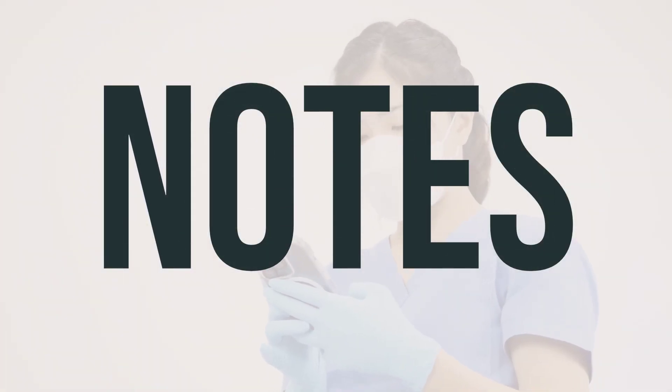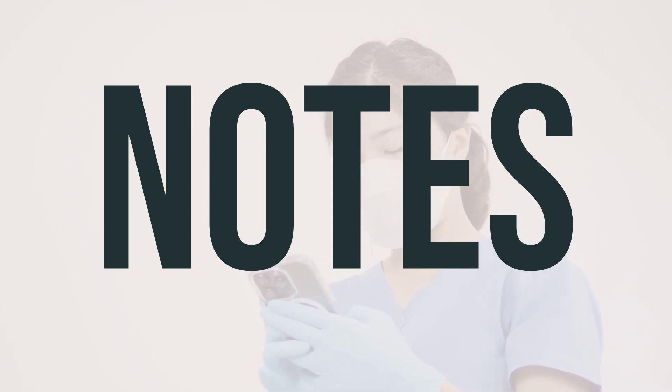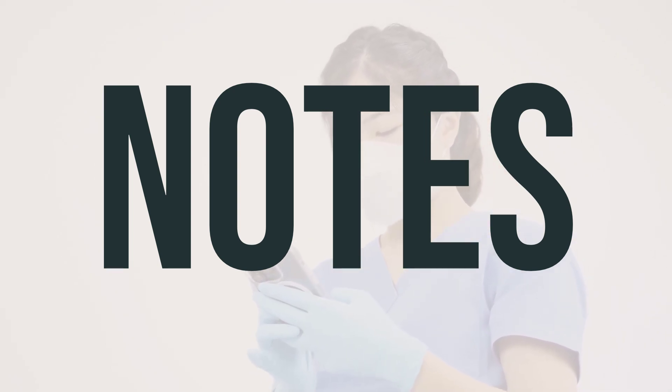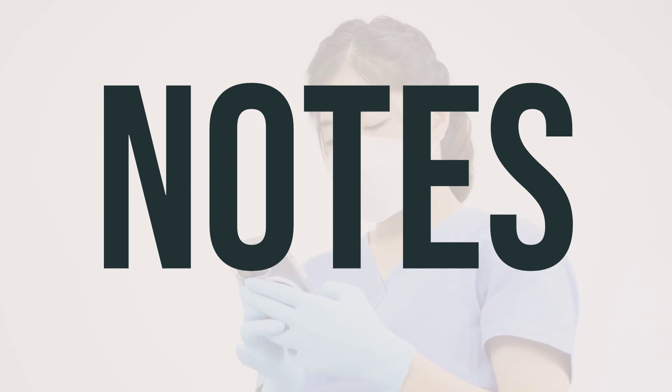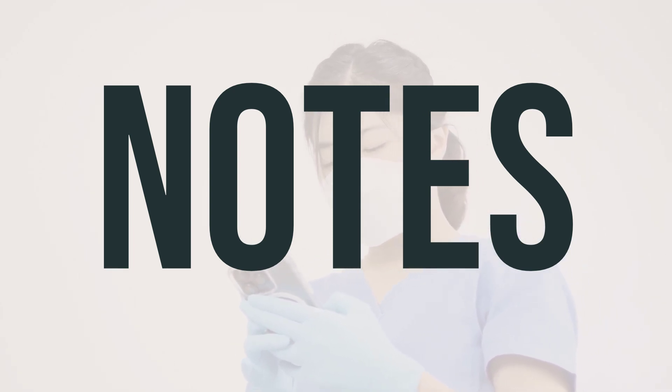It is important not to share dolutegravir with others. Your doctor may also require you to undergo certain lab and/or medical tests, such as liver and kidney function, viral load, and T-cell counts, while you are taking this medication. It is important to keep all your medical and lab appointments and consult your doctor for more details.